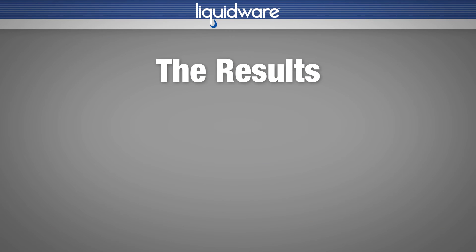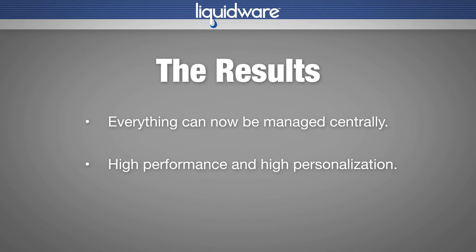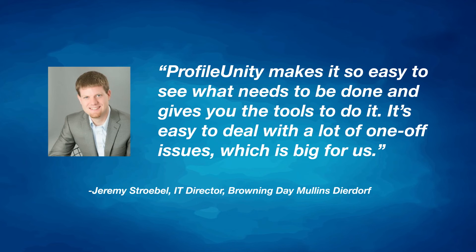The results were immediate. Everything can now be managed centrally. Virtualization and the control enabled by the Essentials Bundle gave them the combination of high performance and high personalization needed to make their migration successful. Profile Unity makes it so easy to see what needs to be done and gives you the tools to do it. It's easy to deal with a lot of one-off issues, which is big for us.